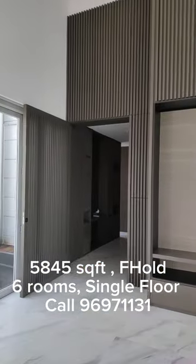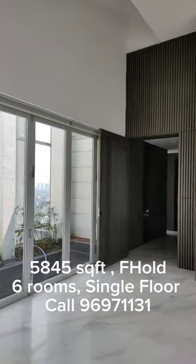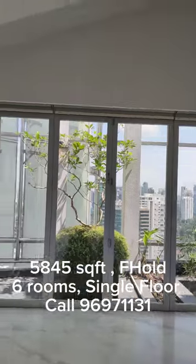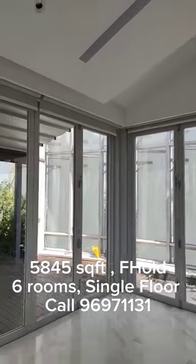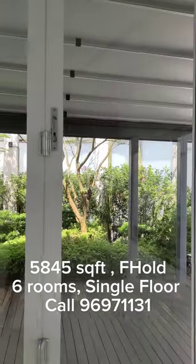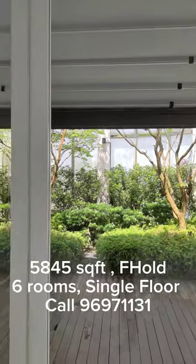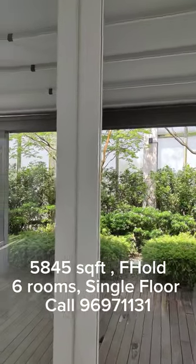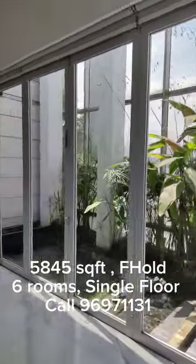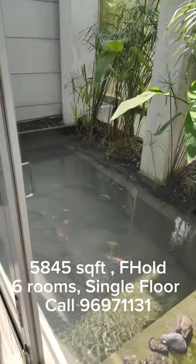I'm here at the former living or entertainment area. Over here you have your private garden — not too big, but it's good to have some outdoor space in a big unit, so you have some greenery right in the sky. And over here you have your koi pond as well. Look at the fishes here.